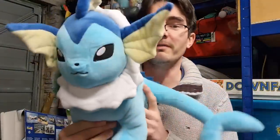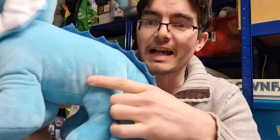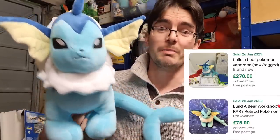And finally, probably the best one of the bunch, we've got Vaporeon. Annoyingly, they've cut the Builder Bear tag off — I don't know if that affects the price. But still, no marks, no stains. These have been well looked after. The going rate for this one is £75 to £100.